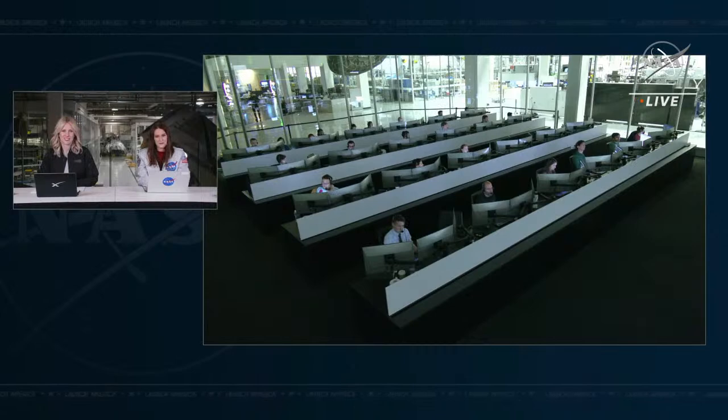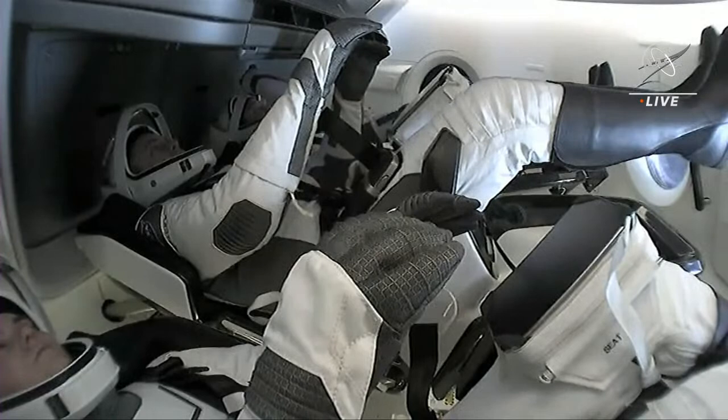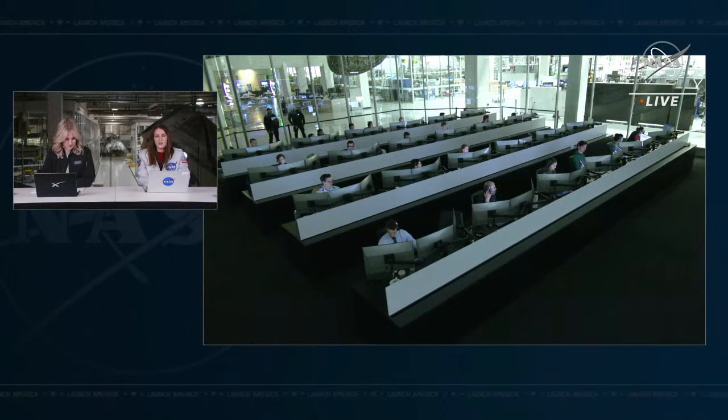Trunk separation is coming up in about three minutes. We've heard Dragon copy, good calls from the core here in Mission Control Hawthorne. We have a good interior shot — in the bottom left corner is Anna Kikana, the Roscosmos cosmonaut on Crew 5, and on the other side is Koichi Wakata, the JAXA astronaut.